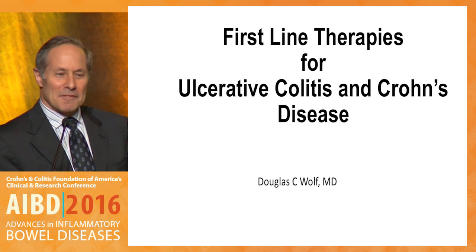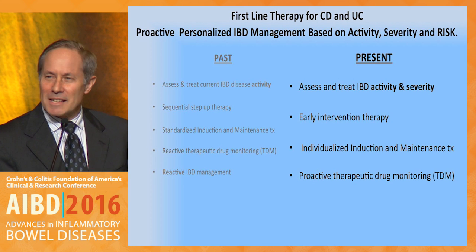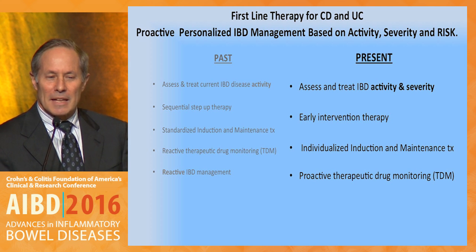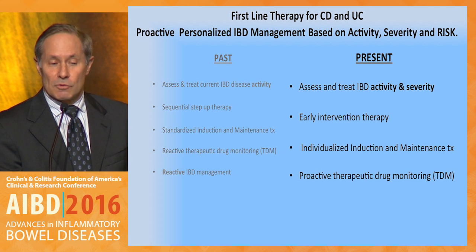My topic is first-line therapy, and that has a lot of different considerations. First-line therapy for Crohn's disease and ulcerative colitis should be a proactive and personalized IBD approach, and this needs to be based on not only disease activity, but as we heard in the first session, disease severity and risk.